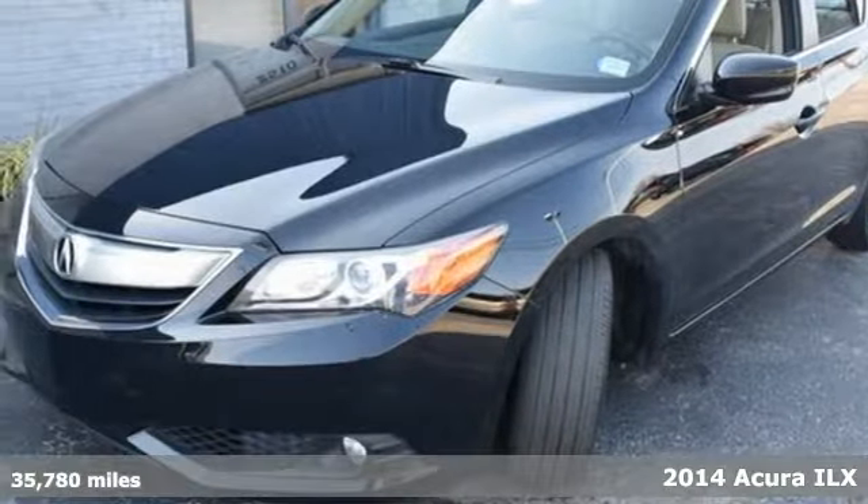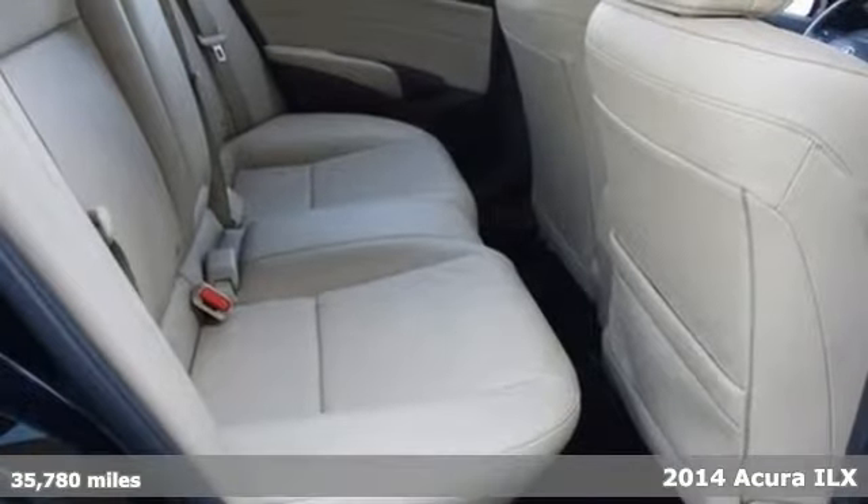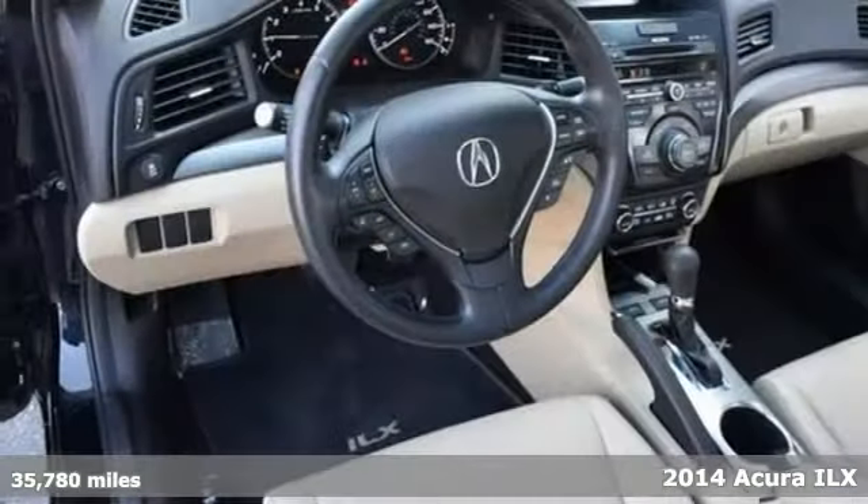Here's a 2014 Acura ILX. This is not the time to be settling — it's a time for moving both forward and upward.